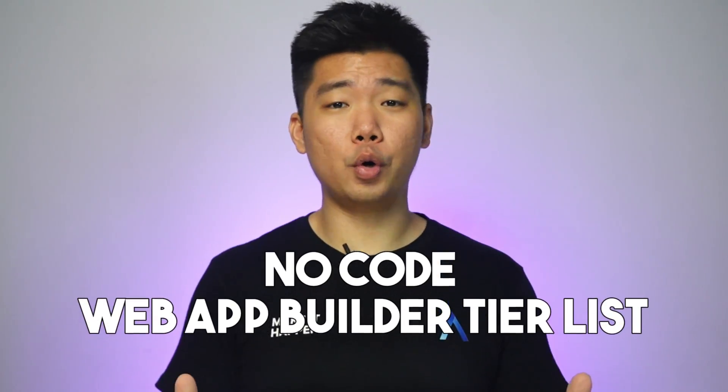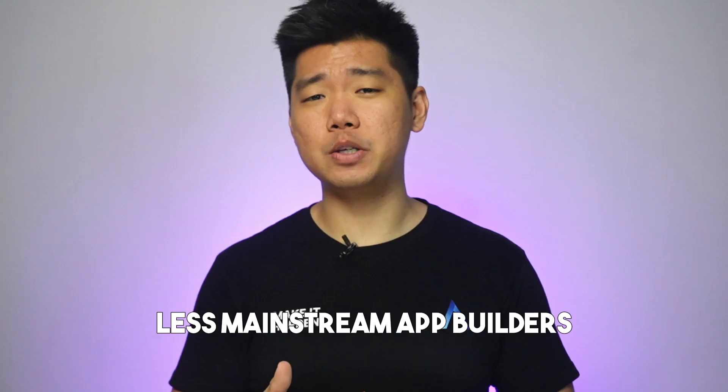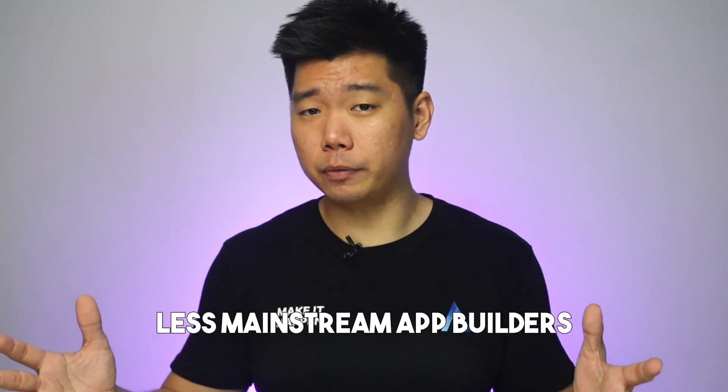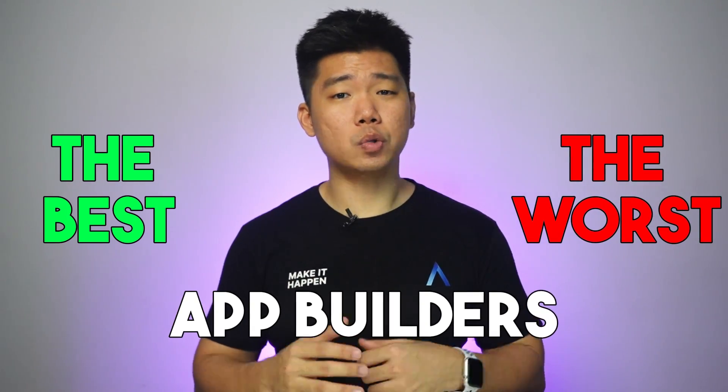Welcome to the 2024 No-Code Web App Builder tier list, where I will be sharing my thoughts on 19 No-Code Web App Builders. If you have ever been wondering about less mainstream app builders that don't get talked about, how they compare to bigger names, or the best and worst app builders we have today, there's a good chance this video will answer your questions.